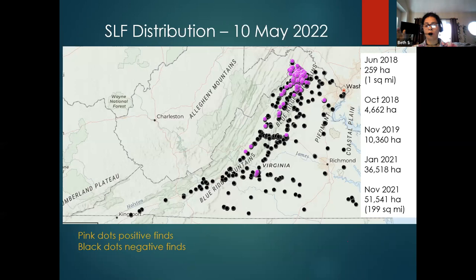This is the distribution of spotted lanternfly here in Virginia, done by Dr. Pfeiffer, our entomologist and viticulturist — he just did this presentation last week. You will see all the pink dots, which are positive findings, and the black ones are negative but we keep scouting those areas. In June 2018 it started in one square mile. By November 2021, it had spread to almost 200 square miles. If you follow the pink dots you'll see they follow Route 81 — that's how they spread very easily along major roads.